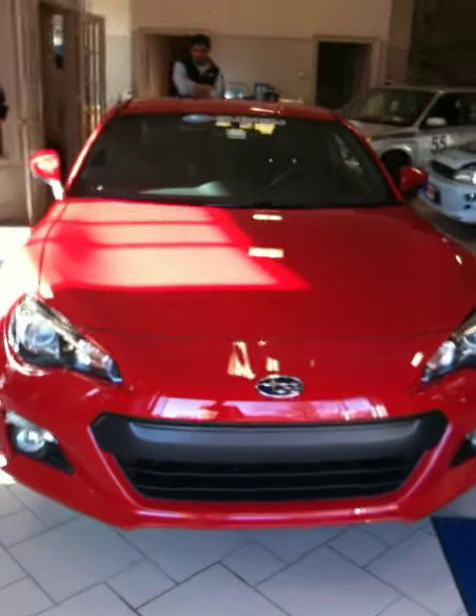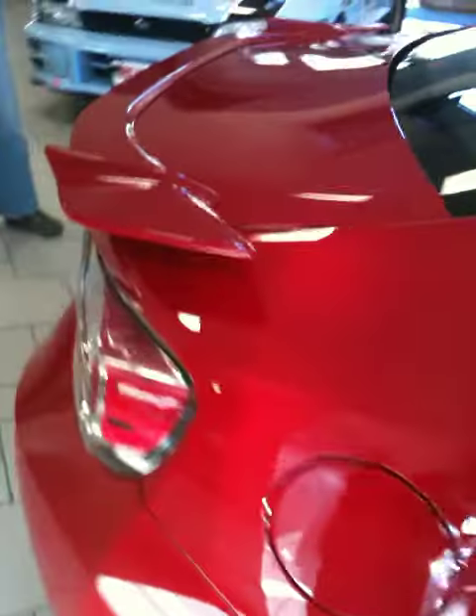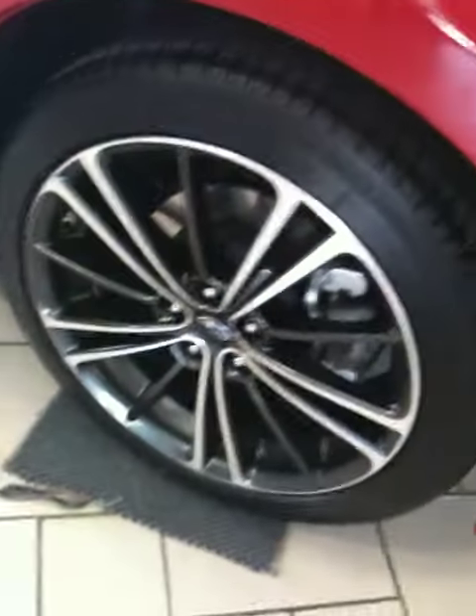This is the car we've been waiting to feast our eyes on — the 2013 BRZ, limited edition in red. Beautiful lines here. It's got this great little rear spoiler that you can see, and beautiful 17-inch wheels.